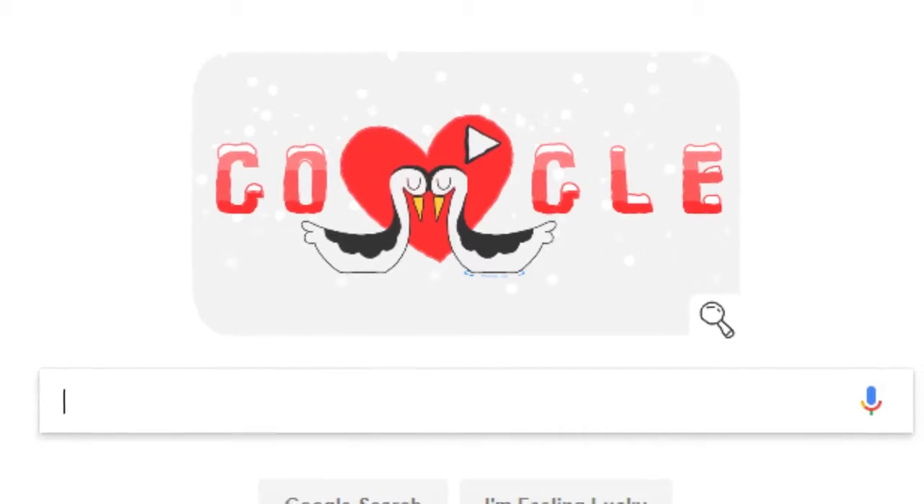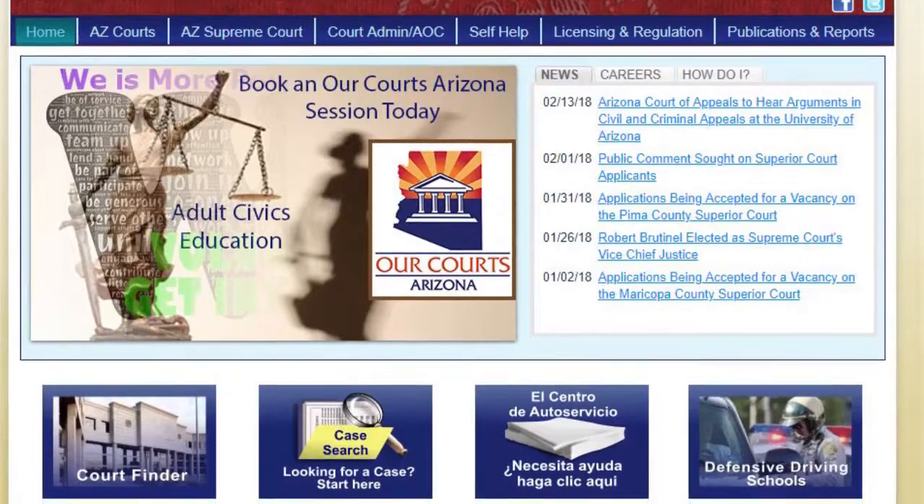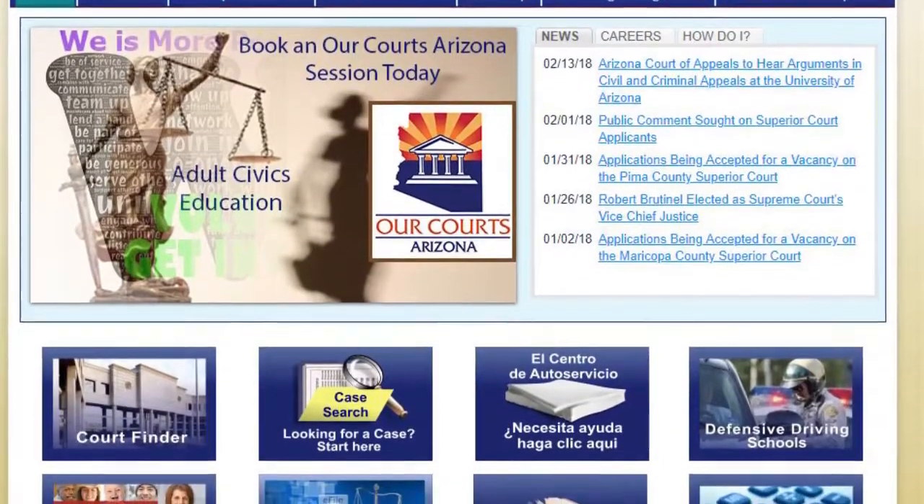Now, it doesn't hurt to check Google, but often criminal histories aren't found on search engines, so you have to dig a little bit deeper. In Arizona, the first place to start is azcourts.gov, which is a very basic scan of almost all of the non-federal courts in Arizona. You can search anything from traffic tickets to major felonies. You can also find out when something happened and how the case turned out.